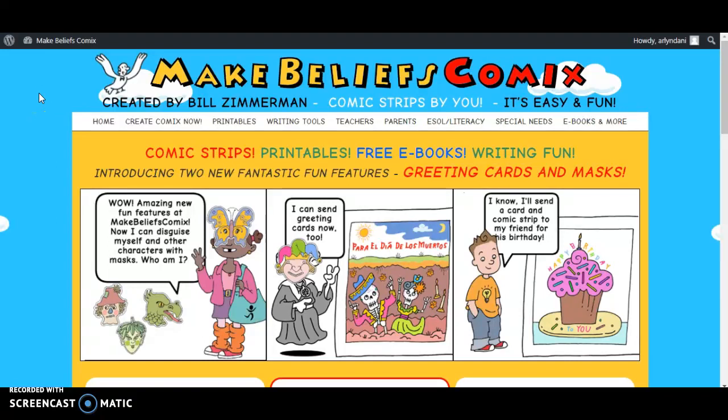I personally believe Make Beliefs Comics is an excellent tool to use in the classroom. I do have a couple of recommendations though.